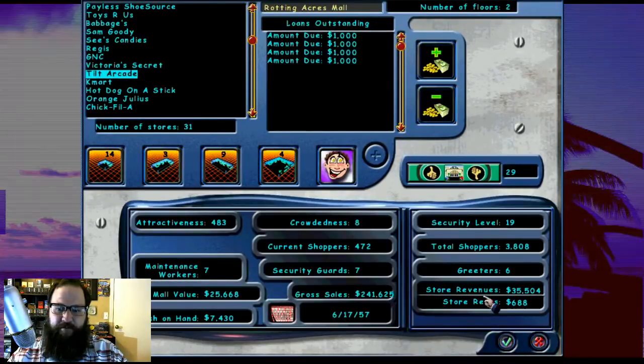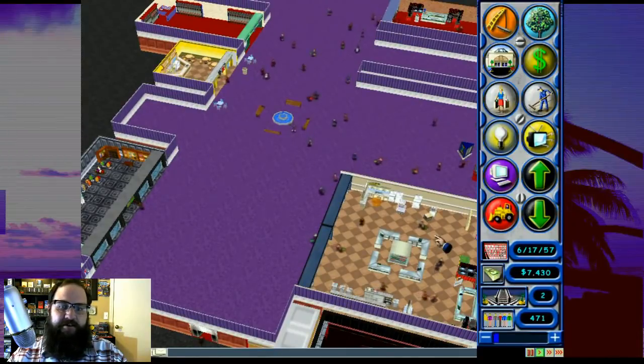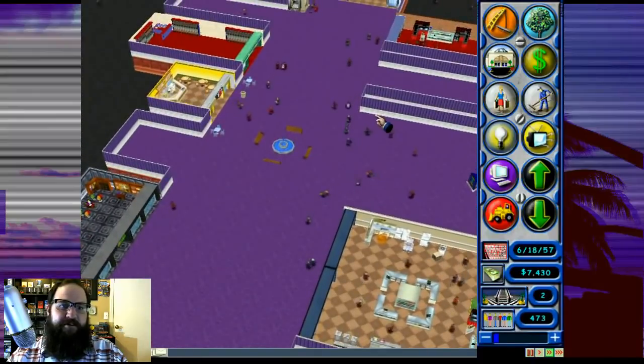As you can see, we've got four loans outstanding, but we've got quite a bit of money and our customer count is just out of control. So let me turn this back on. Let's do it. Let's speed them up.